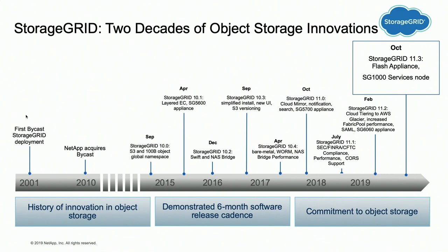We've now committed to two releases a year. This is a rapidly evolving space and we're trying to keep up with Amazon — as they introduce new features, we want to adopt them as rapidly as possible. The release we just did this fall is 11.3, announced at Insight two weeks ago. We introduced our all-flash appliance and the SG-1000 services node.